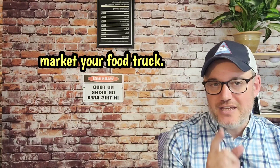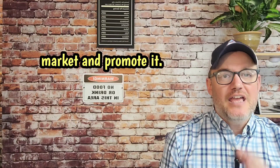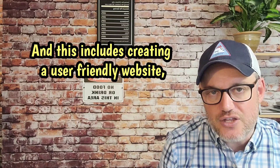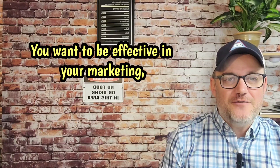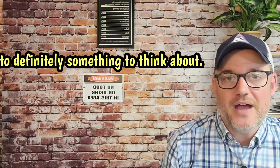Number fifteen, market your food truck. You have to advertise, market, and promote it. Invest in marketing efforts to increase your food truck's visibility. This includes creating a user-friendly website, optimizing it for search engines, and running targeted online ads. Effective marketing can attract new customers — it's definitely something to think about.